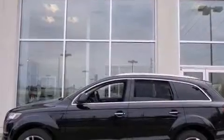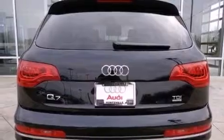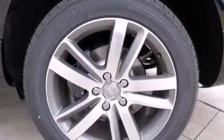Also included are 12-volt power outlets, rear curtain airbags, air conditioning with automatic climate control, and leather seats that provide great support and create an overall luxurious feel.